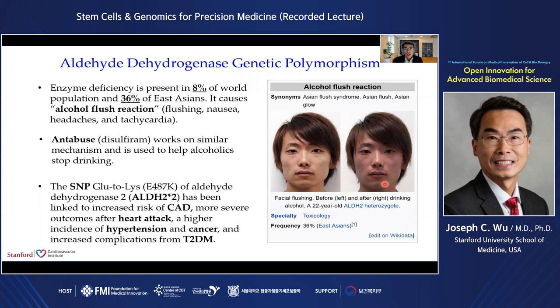Besides classic genetic mutations, we are also interested in studying the impacts of single nucleotide polymorphisms, or SNPs. In this case, we focus on the SNP for aldehyde dehydrogenase 2 (ALDH2), which is one of the most common genetic polymorphisms in the world. This enzyme deficiency is present in about 8% of the world population and 36% among East Asians. It causes alcohol flush reaction, including flushing, nausea, headache, and tachycardia.